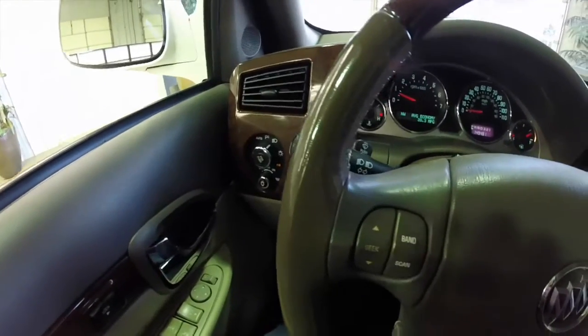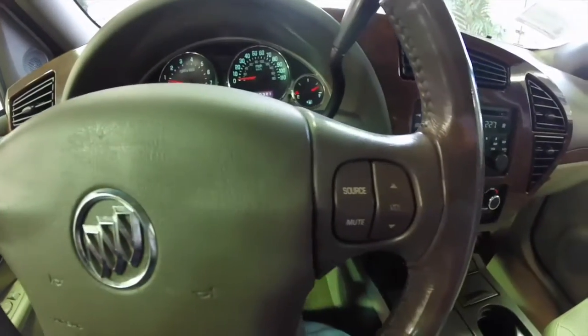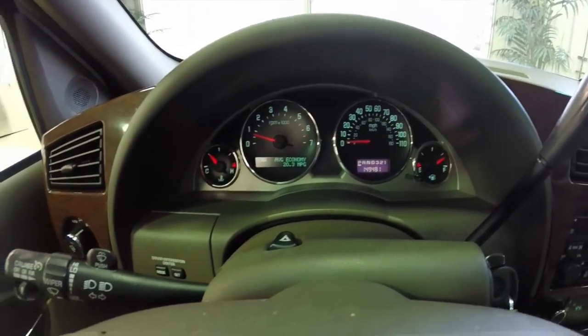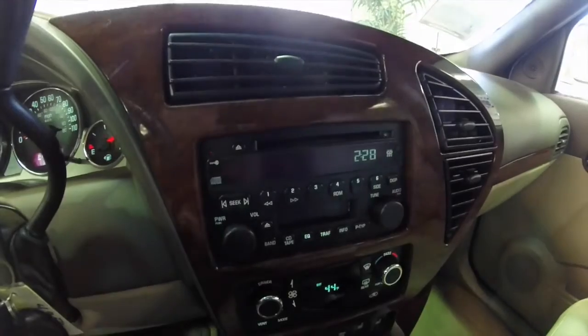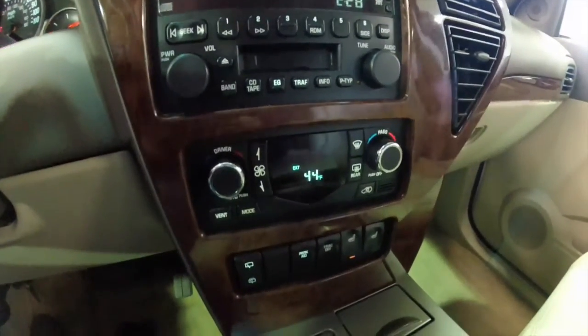We're just going to pan through the interior. It does have the leather and wood grain steering wheel. There are 149,481 miles on it. Cruise control is mounted on the turn signal stalk. It has an AM/FM, CD, and tape player, as well as dual zone automatic climate control.